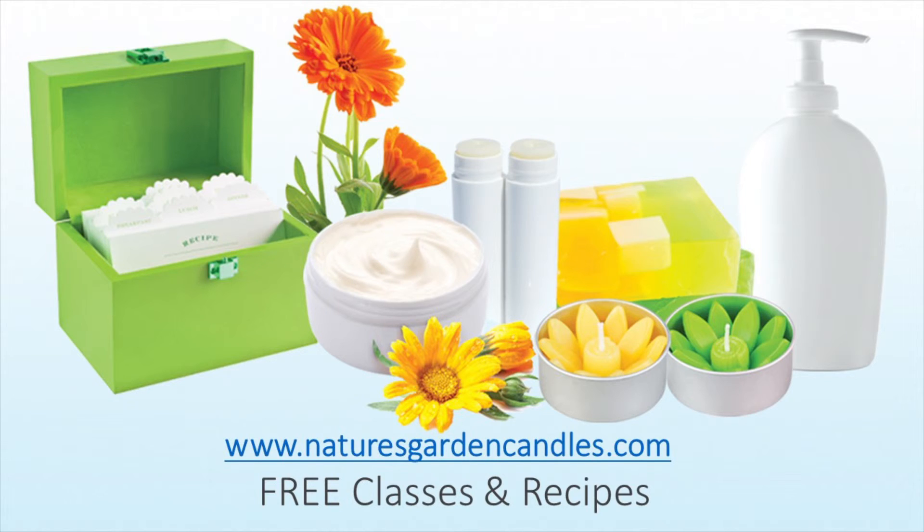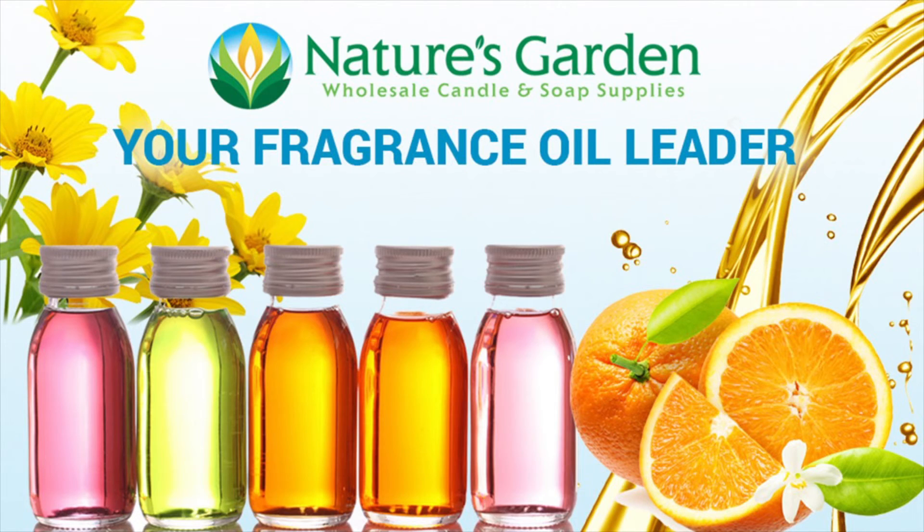Check out our free recipes and classes at naturesgardencandles.com — Nature's Garden, your fragrance oil leader.